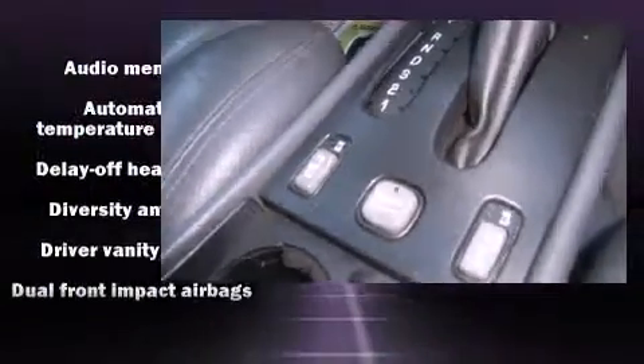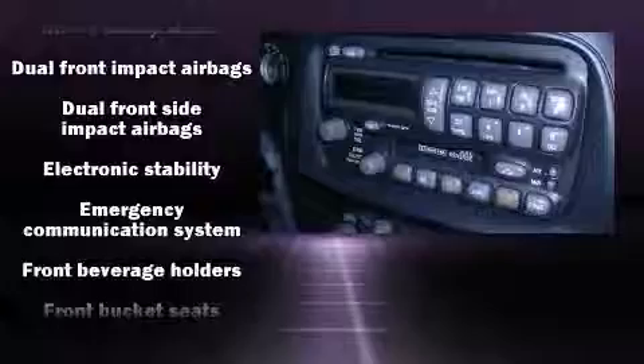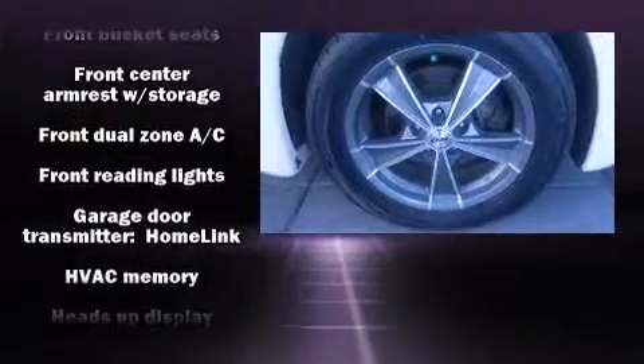Enjoy your favorite music via the stereo system, which includes a CD player with AM-FM radio, a cassette player, and eight speakers, enhancing the audio experience throughout the interior.